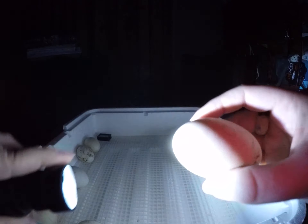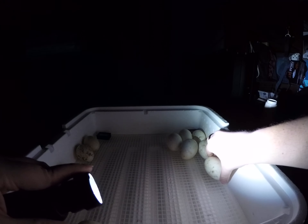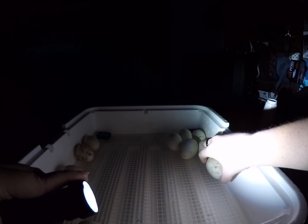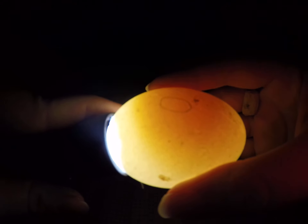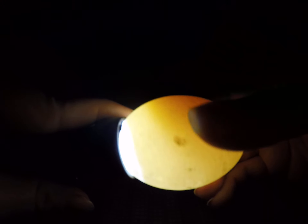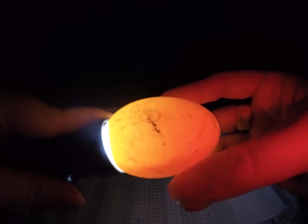On day ten I would never toss anything that looks like this, even if it's developing a little slower — I would not toss it. The only ones I would ever toss are the ones that are glowing bright, exactly like this. You can definitely tell. Even the one that had a blood ring is still glowing pretty bright.